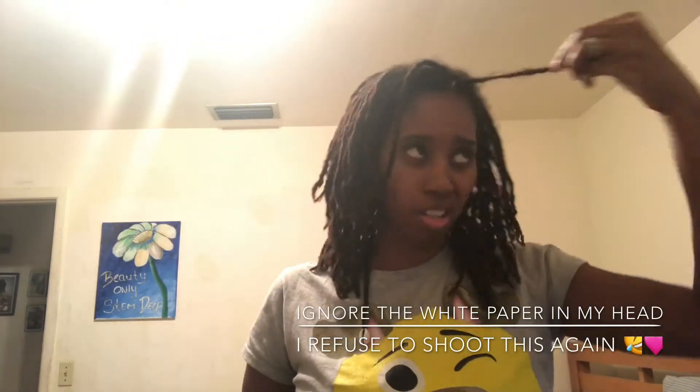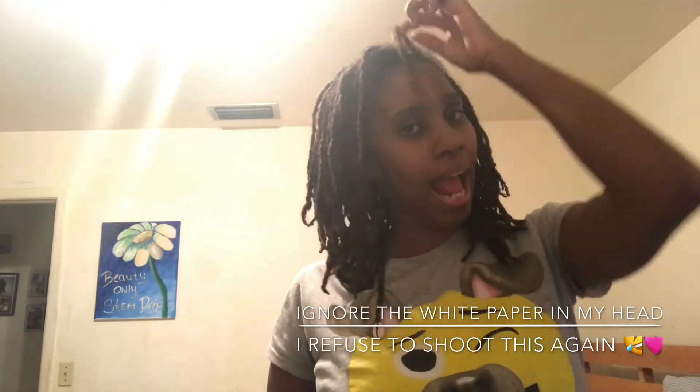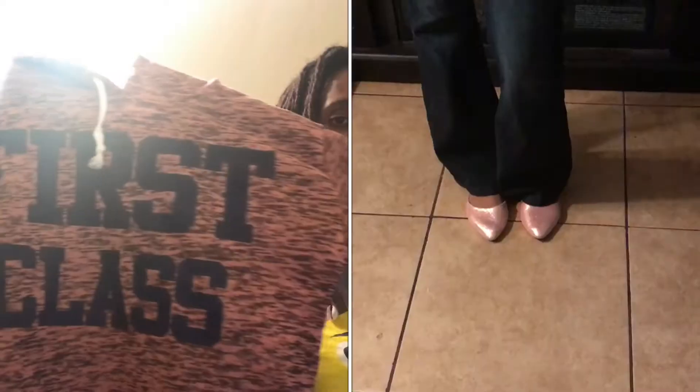I'm gonna be doing a little clothing haul from Rainbow. I went to Rainbow a couple of weeks ago and got some stuff. Let me show y'all what I got. First thing first is a sweater — just a regular sweater with a hoodie on it.